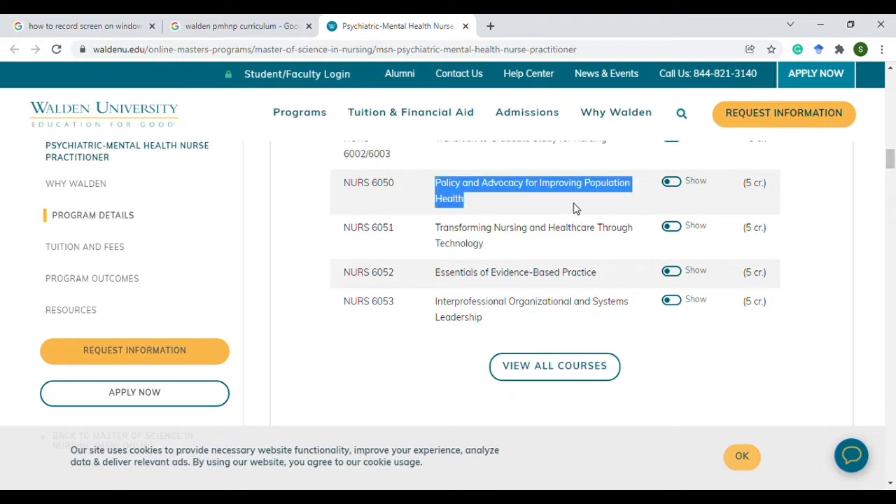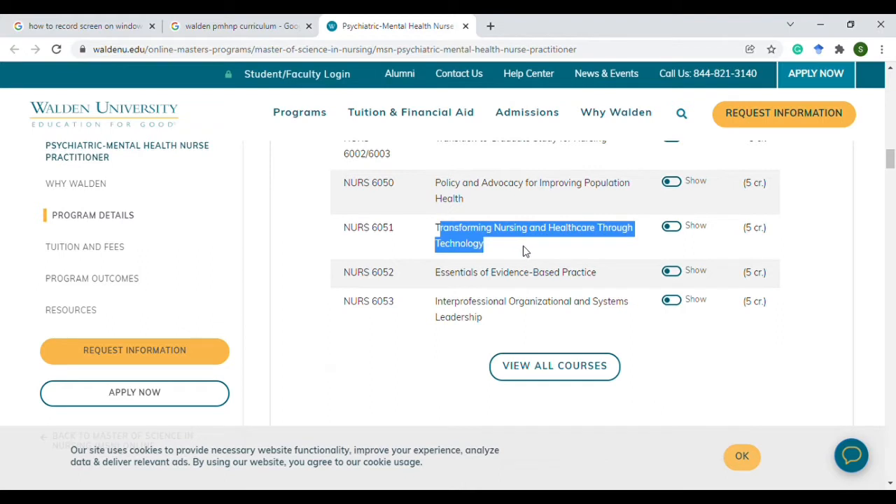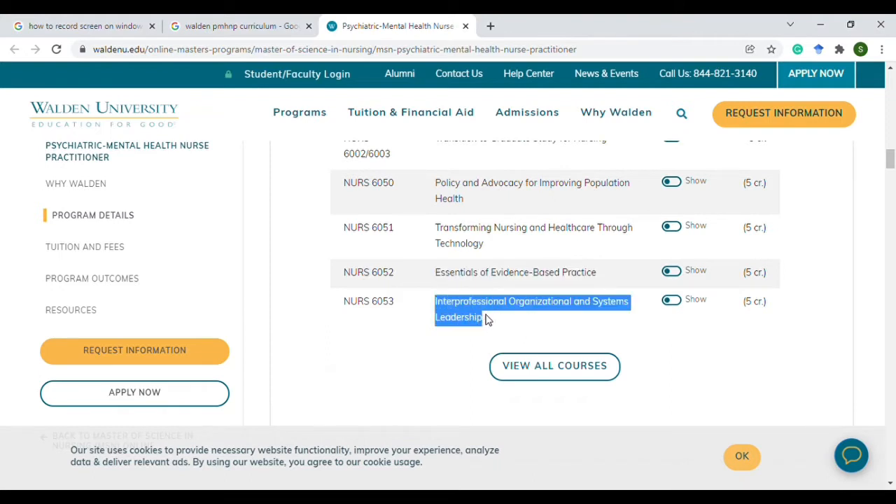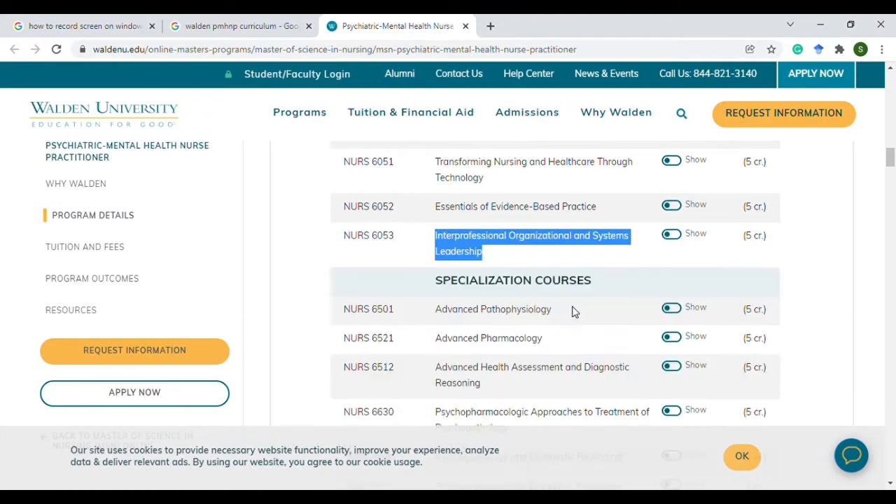The policy and advocacy, the transformation of nursing and healthcare, as well as the essential evidence-based practice and leadership — all these courses are transferable from another program.